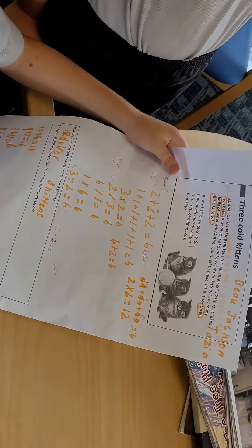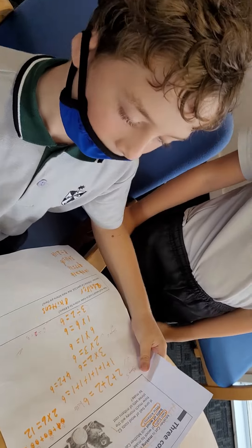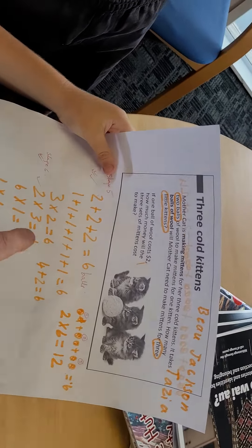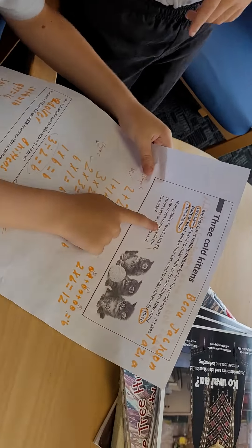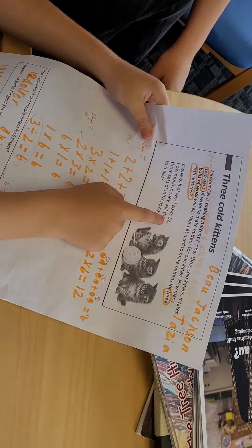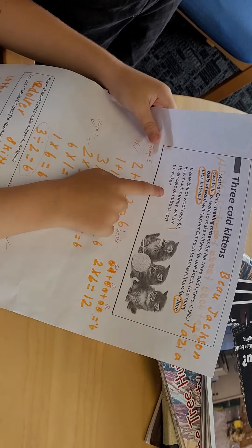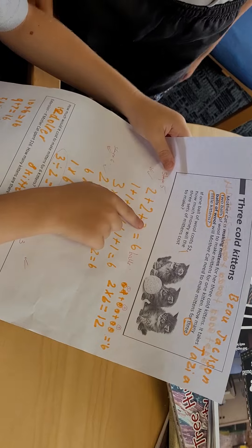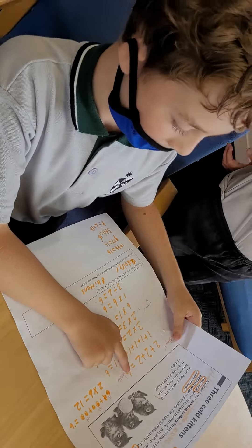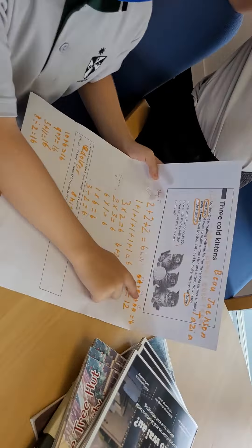Why do you think she asked you to find the key words? So we know what's happening. So you know what's happening — yeah. And how did you work out what equations to do? It says if one ball costs $2, how much will the three sets of mittens cost to make? So that's $2, $2 — I see, so you worked it out that way. Yes, so there's $6, and that's how much money they spent.